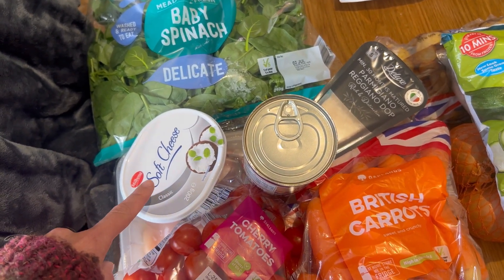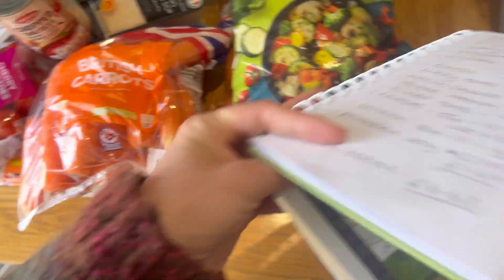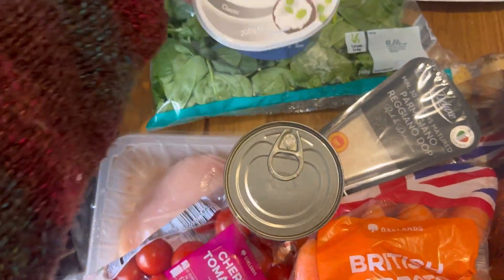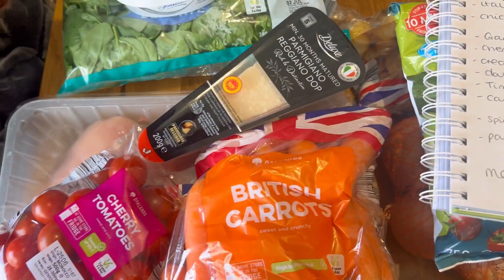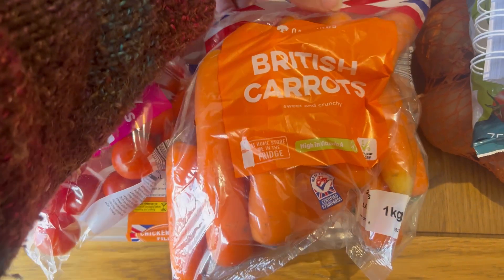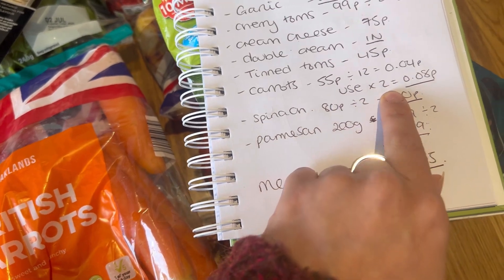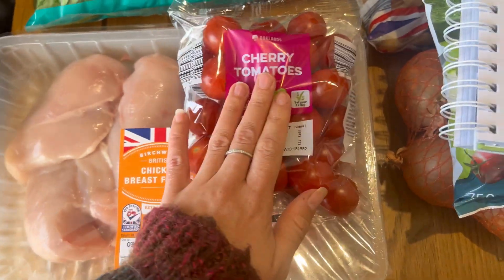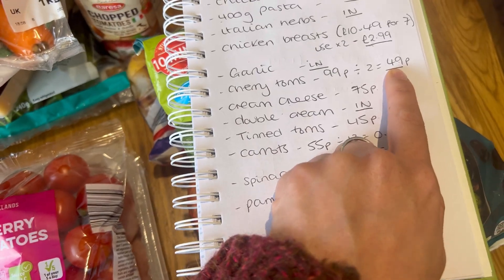First up we are having the Tuscan chicken for tea tonight. We've got the baby spinach — I'll use half a bag, which works out at 40p. The full soft cheese will be 75p, tinned tomatoes, and Parmesan cheese — I'll use half of that. I've got a bag of carrots and I'll use two of them, which works out at 8p per meal. Then we've got the cherry tomatoes — I'll use half a bag, which works out at 49p.